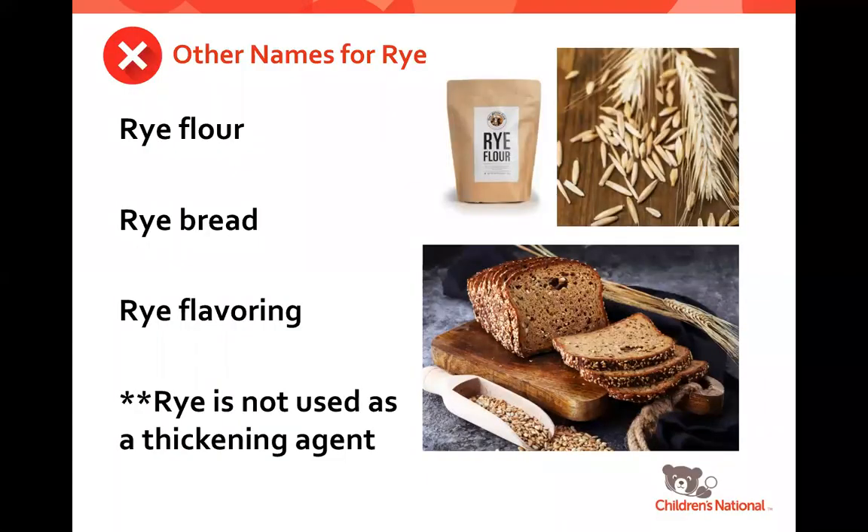For rye, there are only a few names: rye flour, rye bread, rye flavoring. Thankfully, rye is not used as a sweetener or thickening agent, so it's much easier to identify and found in far fewer places.